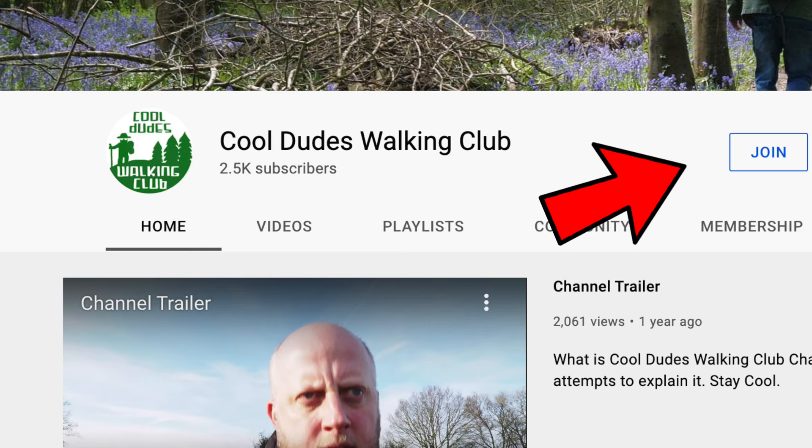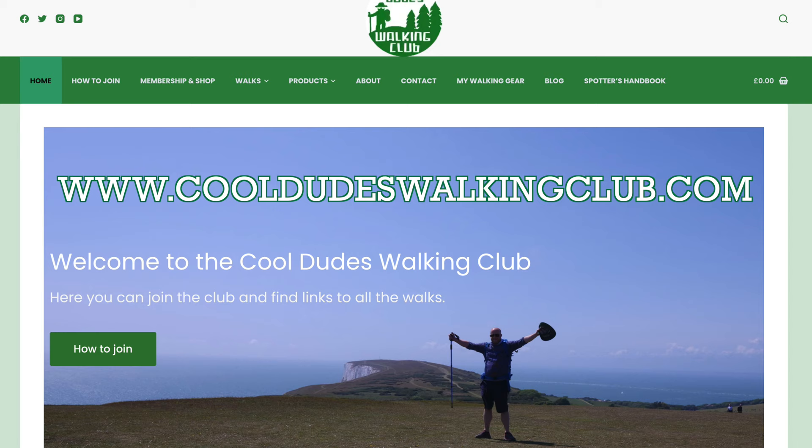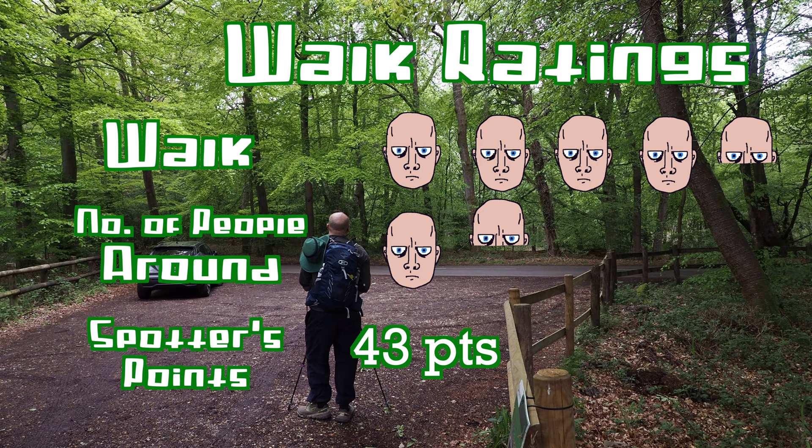Don't forget you can join the club with monthly payments on YouTube for as little as 99p, or on the website cooldudeswalkingclub.com, or both. Thank you to everyone who has - it really helps me out. Don't worry, my brother eventually did arrive.